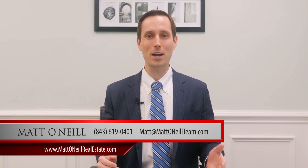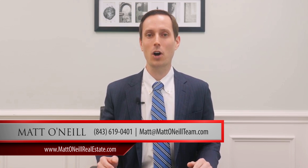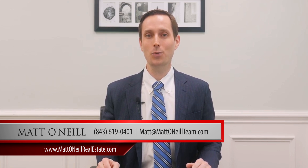I appreciate you watching. If you have questions about Charleston Real Estate, reach out to us at mattoneilrealestate.com, or call us at 843-619-0401. I appreciate you.